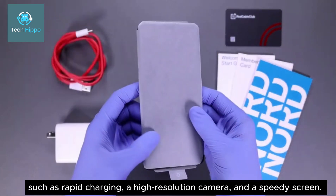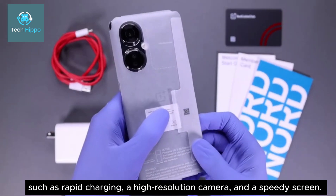Key features include rapid charging, a high-resolution camera, and a speedy screen.